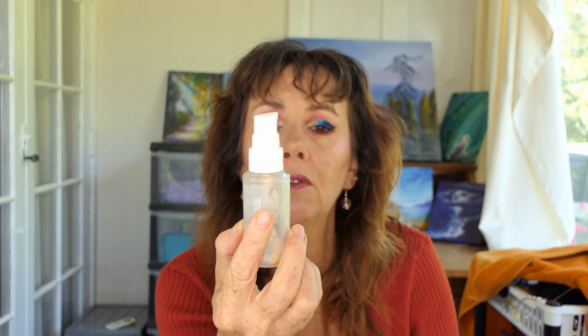Now two makeup items — one is more like a primer than makeup. The Pretty Fresh Hydrating Primer from Colourpop — I've completely used this up. I really enjoyed this and I have ordered another one. When I went to order it before it was actually sold out, but I got to order it this time.